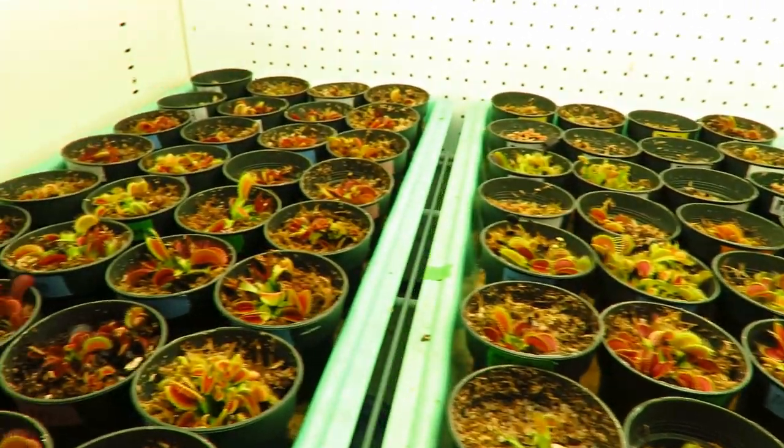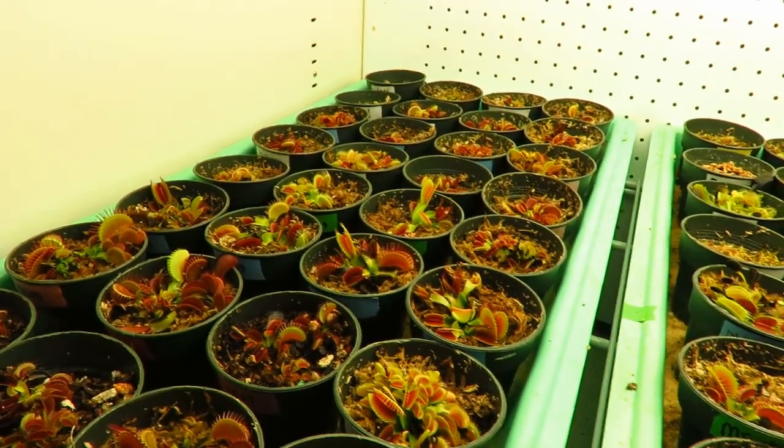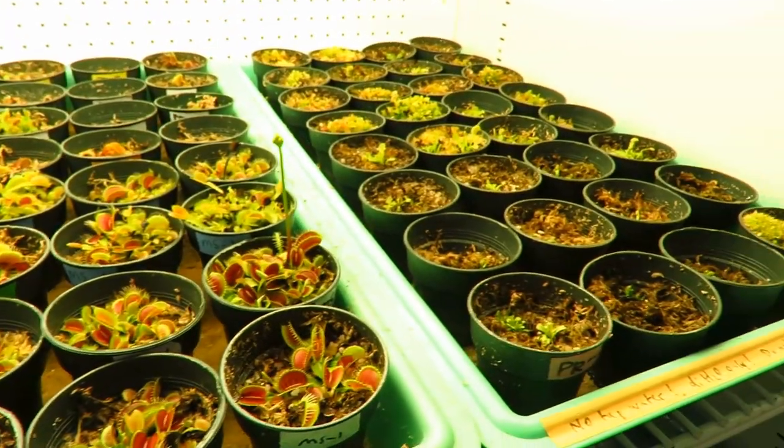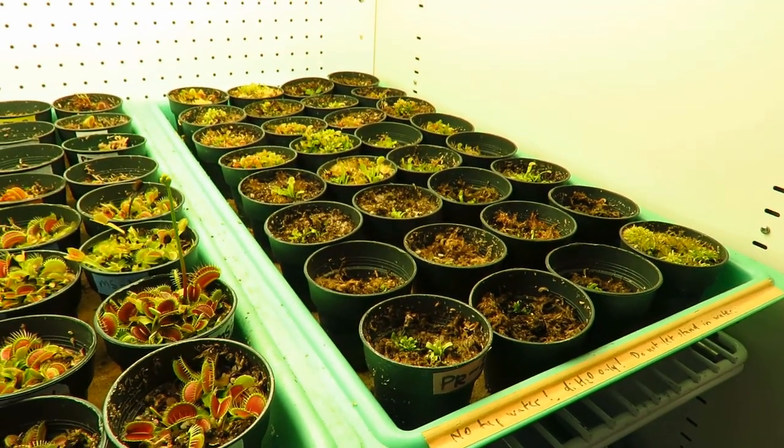We were hoping to sell these at the plant sale, but I doubt that's happening this year — maybe later in the year. So if you want a Venus flytrap, keep an eye out for those.